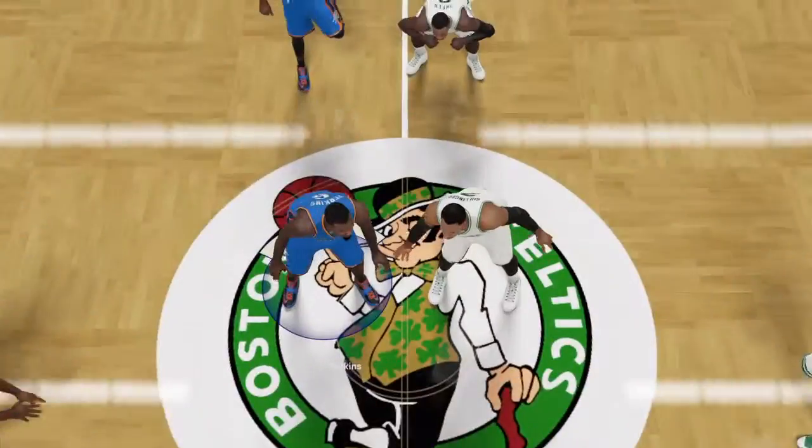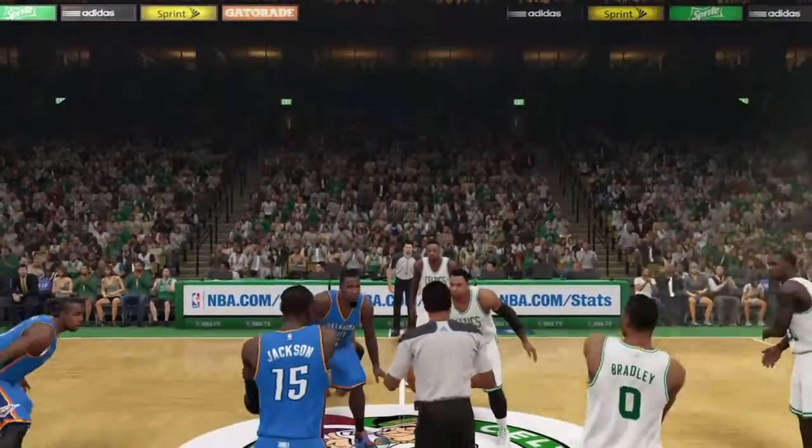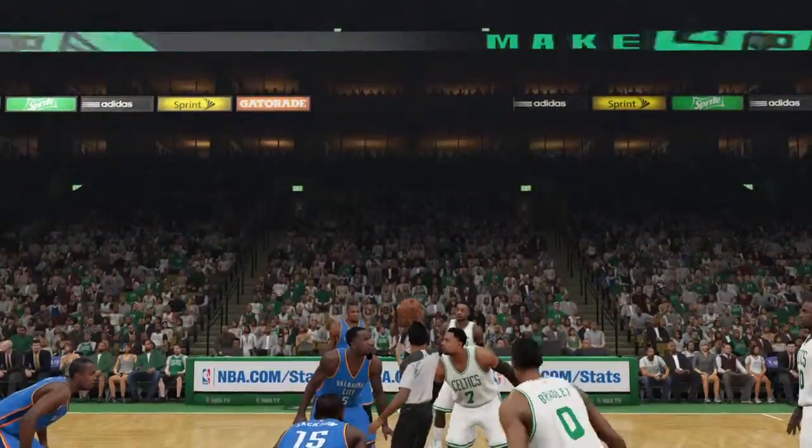It's getting noisy here in Boston, we're at the home of the Celtics. Hi everyone, this is Kevin Harlan alongside Clark Kellogg and Steve Kerr. Going to bring you the NBA right here on 2K Sports.